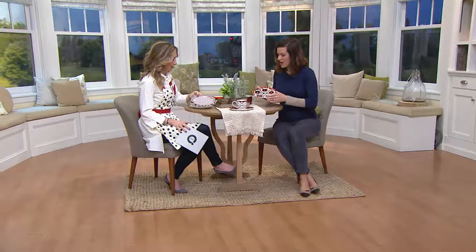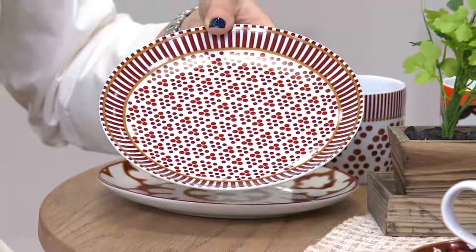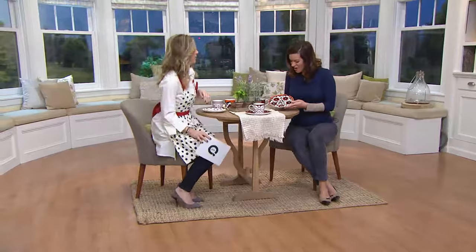If you have solid dishes that you use every day and are thinking, oh, could I work this in? Of course you could. She's giving us permission to relax and have a little fun, whether it's at dessert with coffee or at breakfast.